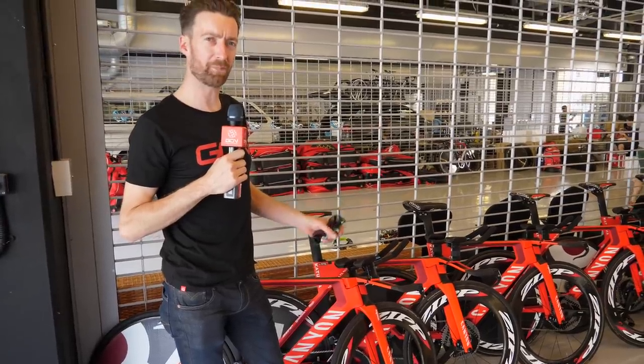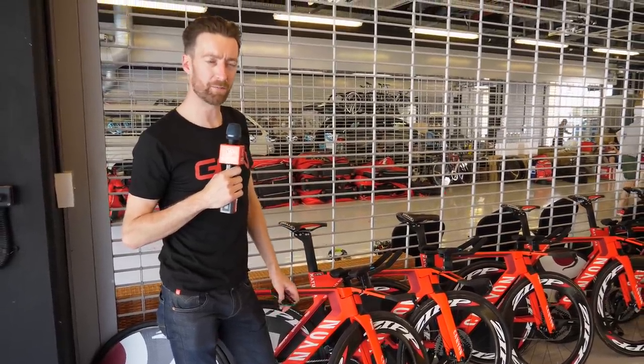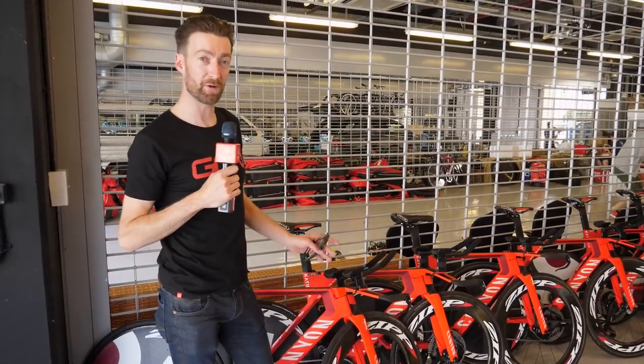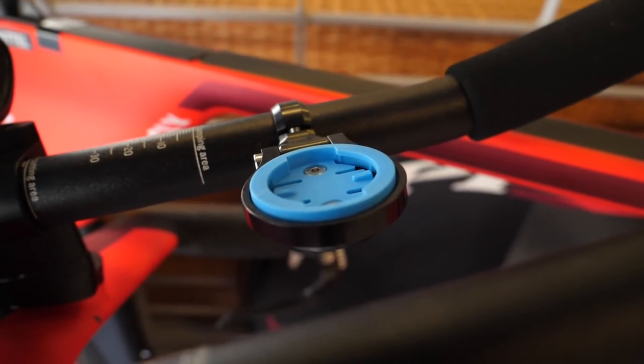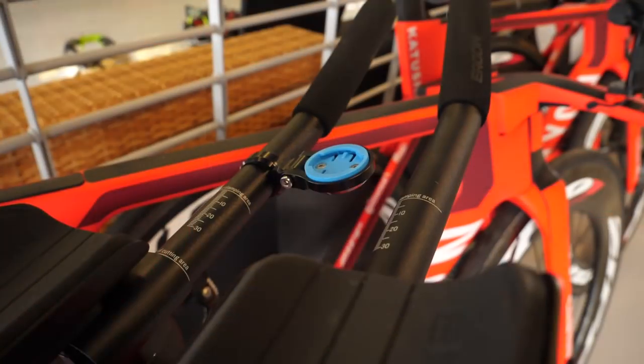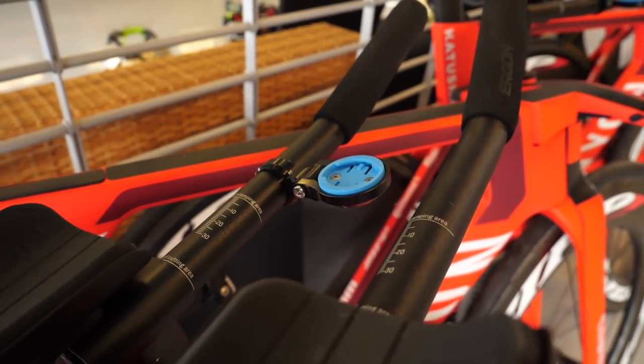A couple of you asked underneath our power meters video how Marcel Kittel got his Wahoo Elemnt Bolt onto his Aeroad mount, and the answer is these blue shims which you can see on all of the Katusha bikes. You just slot one of those in instead of the Garmin one and away you go with your Wahoo Bolt.